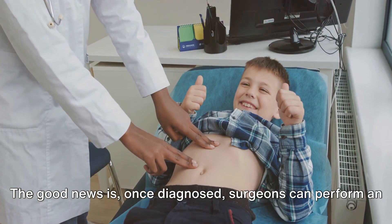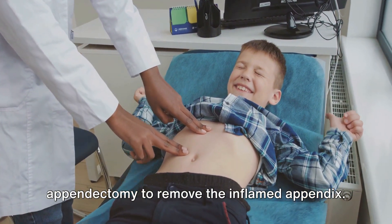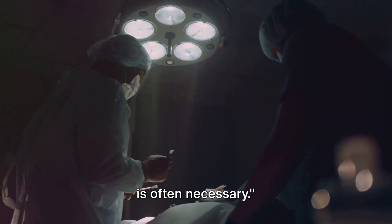The good news is, once diagnosed, surgeons can perform an appendectomy to remove the inflamed appendix. Appendicitis is a sudden emergency, and immediate surgery is often necessary.